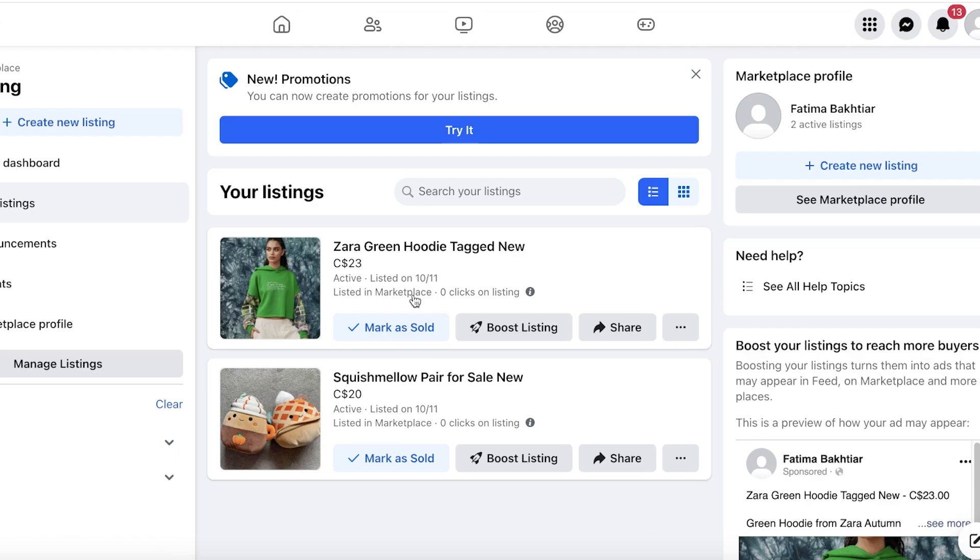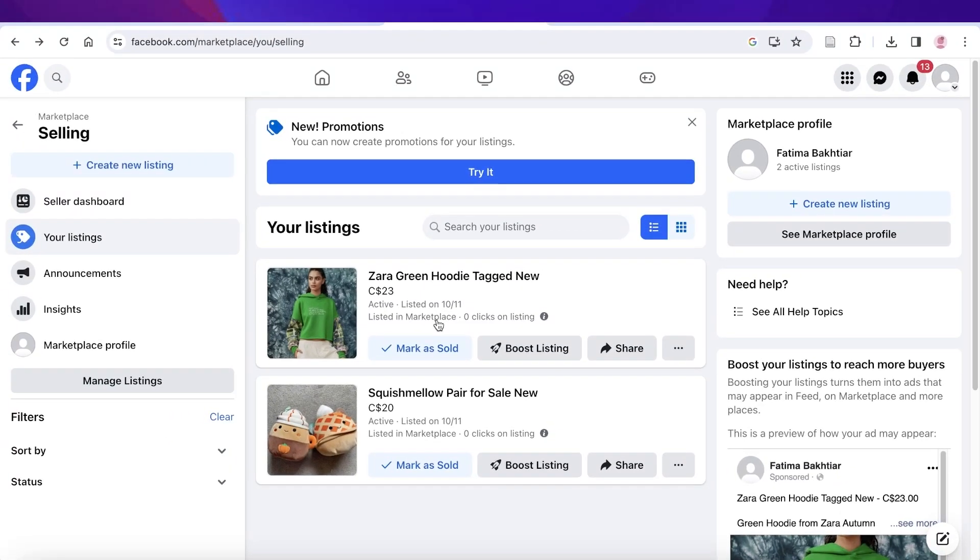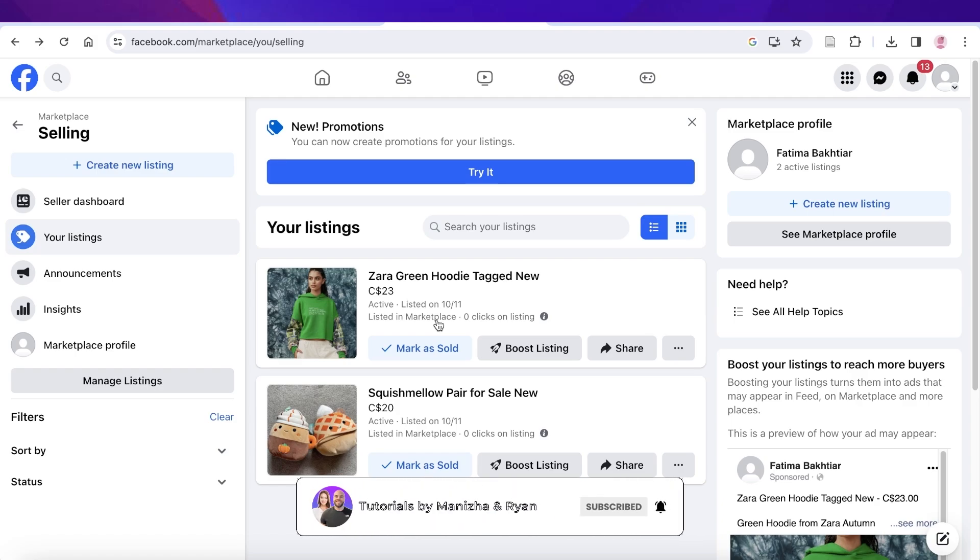That is how you can get started with selling on Facebook Marketplace. I hope you found this video helpful. If you did, make sure to leave a thumbs up. If I left anything out or if you have any thoughts to share, leave those in the comments below — I'd love to know what you think. I'll catch you in the next video.